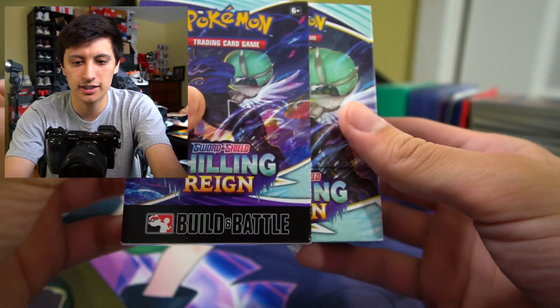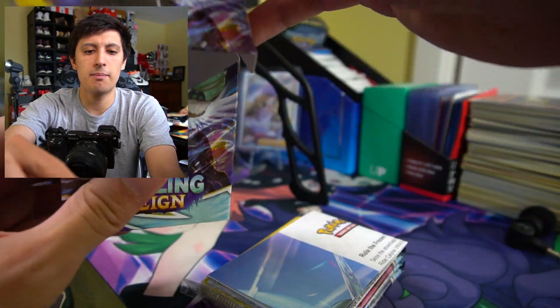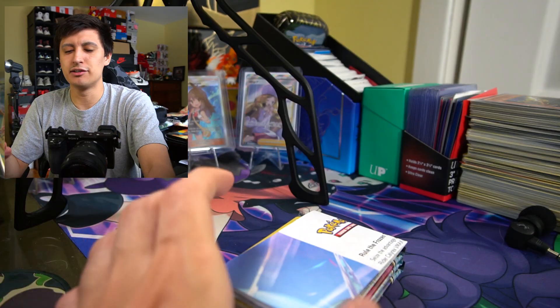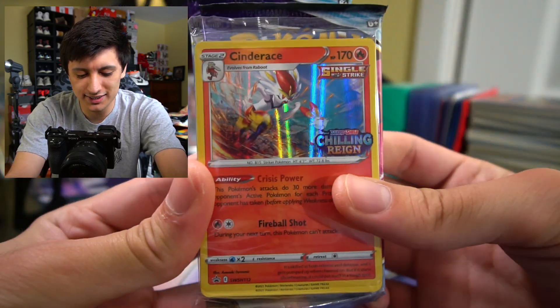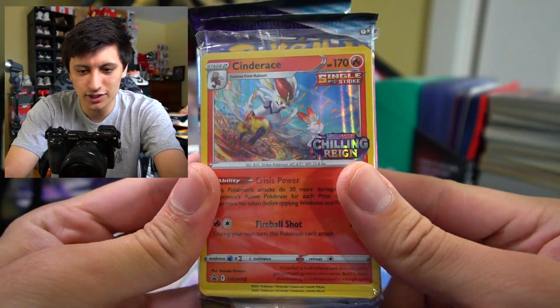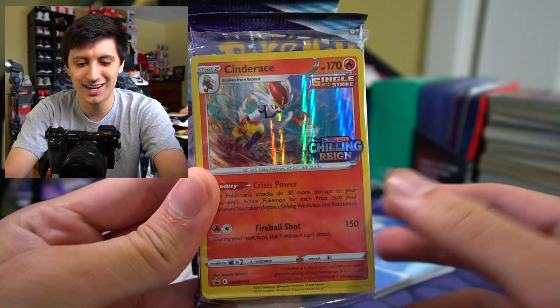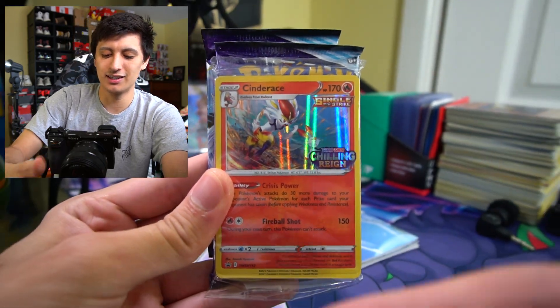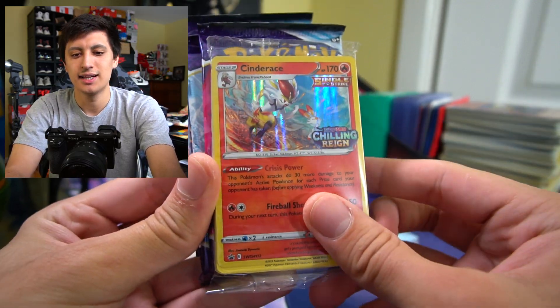It slides open — that's how it goes. Here is everything included. Typically these are all bought to be deck building devices for little tournaments for the pre-release. We got the one I wanted — we got Cinderace right here! He looks awesome running and he has Scorbunny right beside him. That's fantastic, I love that art. We got the Cinderace Single Strike, so let's open up the build and battle box Cinderace deck.